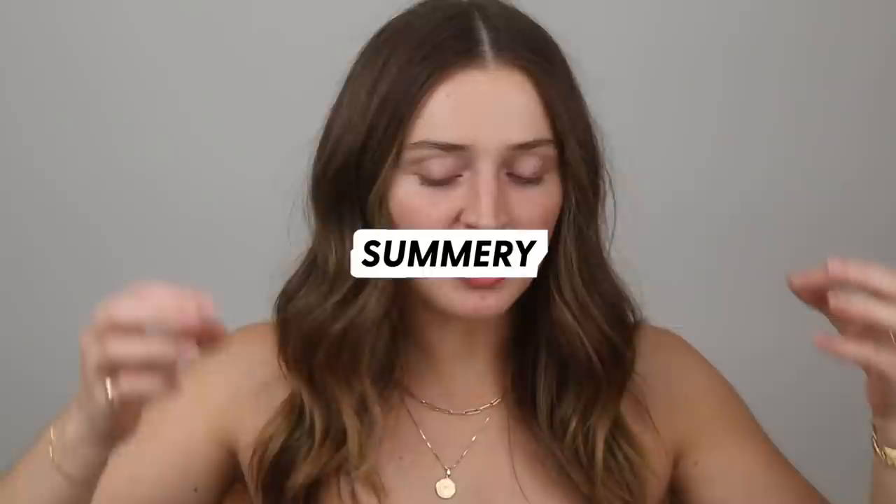Howdy everyone. Welcome back to my channel. Today's video is going to be surrounding my favorite subject, which is summertime makeup. Today we're doing a summery beachy bronzy inspired makeup look. It is definitely not a makeup look that I would wear to the beach, however it is definitely inspired by that.